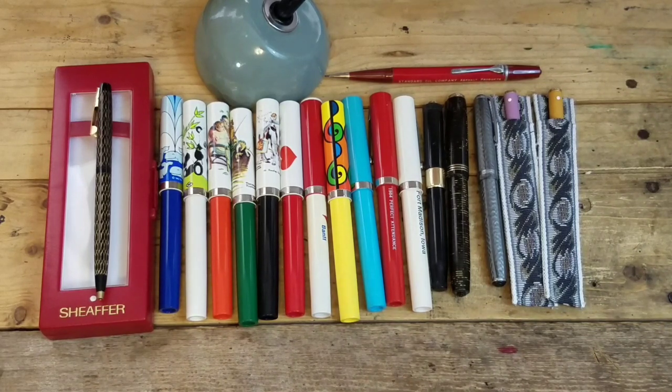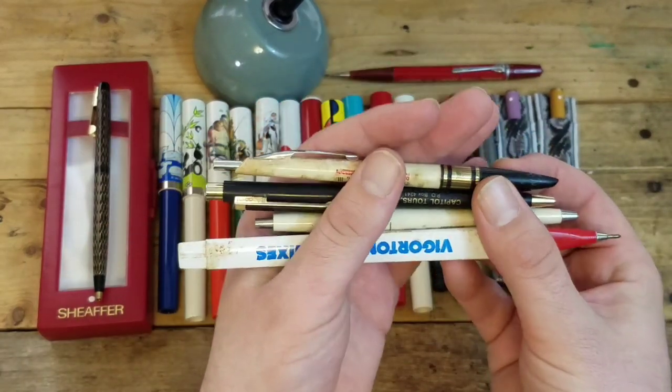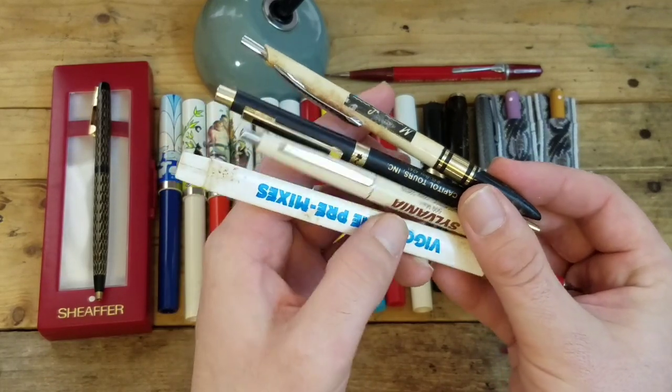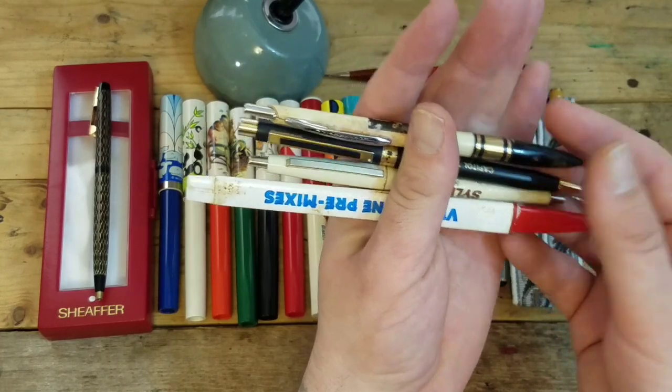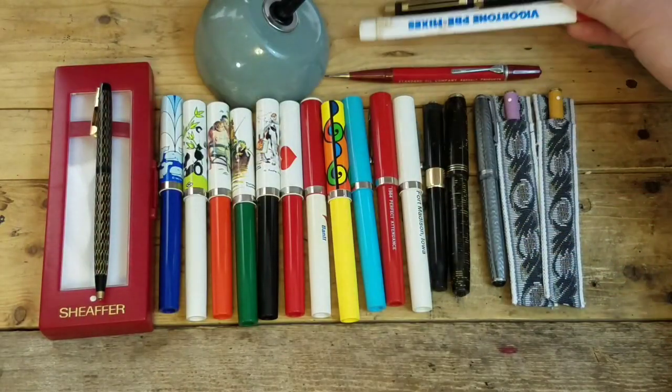These ones probably didn't necessarily need to make the cut, but I put them in anyway. I've been doing a lot with Rightpoint, so I'll be putting these on probably as a lot — here is a little handful of Rightpoint pens. Nothing special, but I figured I'd show you them since they're in the box here next to me.